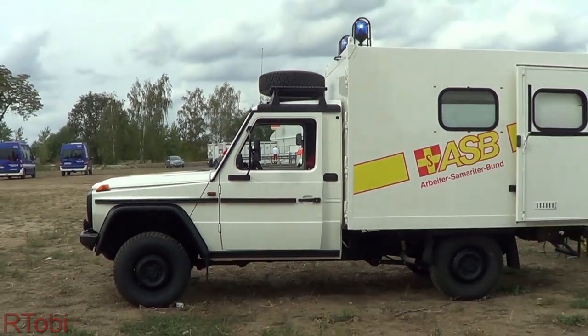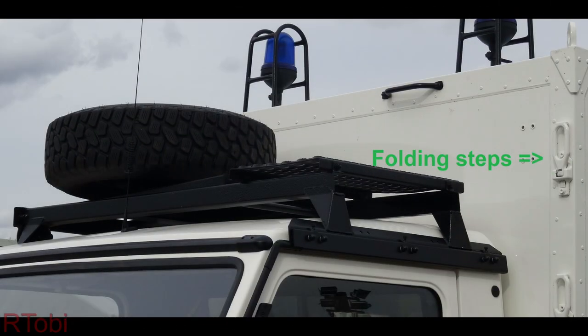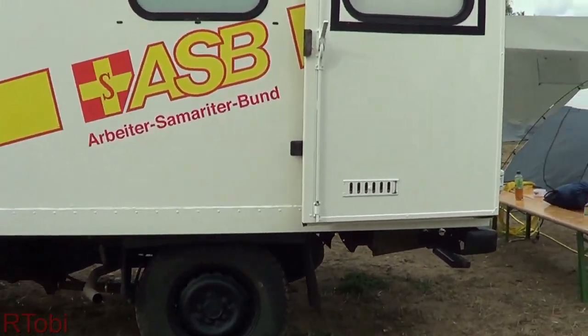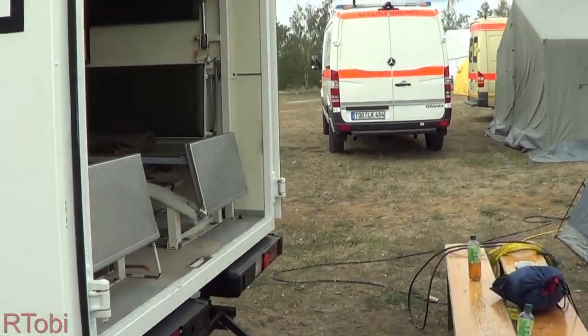I want to mention a few things before we move to the interior. On top of the front is a roof rack with a spare tire. Right behind the driver door are folding steps that allow access to the roof and to the spare tire. The box was simply mounted on the G-Class chassis, so let's take a look into the back.